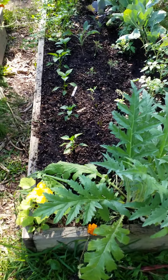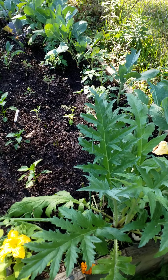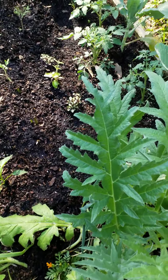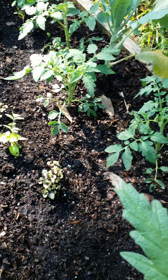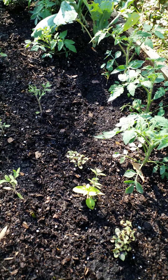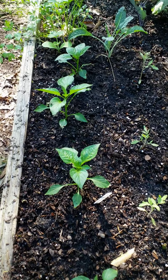Sorry about that phone call — that was my son's teacher. My artichokes have done really good. I planted some tomatoes here — some big Mortgage Lifters, beef steaks, and Early Girls. Right here I did some peppers, and I also planted some purple basil.